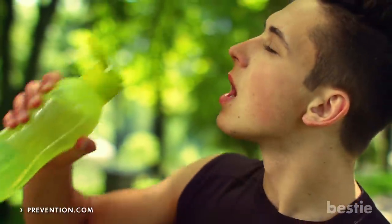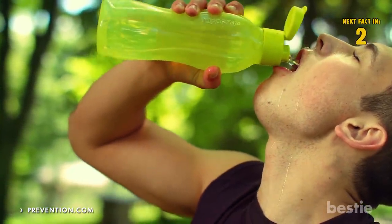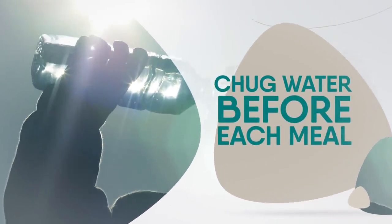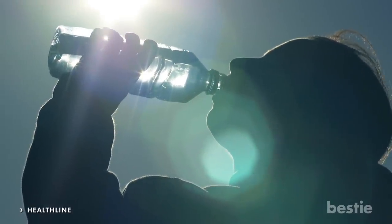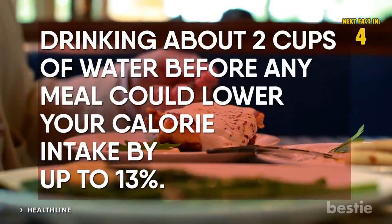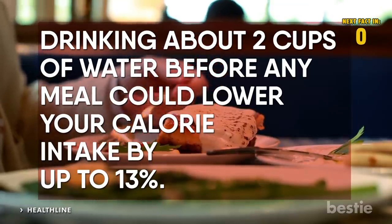Drinking chilled water right before a workout can also give the number of calories you'll burn a boost. Speaking of drinking water, chug water before each meal. Drinking water before any meal will help you feel fuller and more satisfied before you even start eating. Water is something we need constantly, so you're basically giving your body what it craves anyway. Healthline says drinking about two cups of water before any meal could lower your calorie intake by up to 13%.